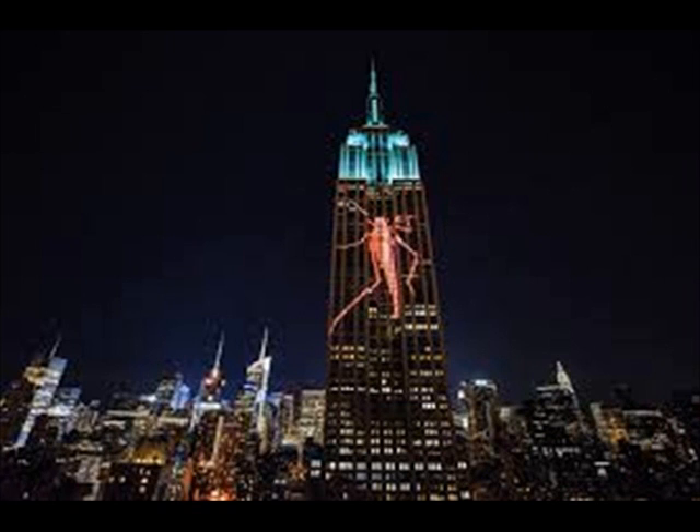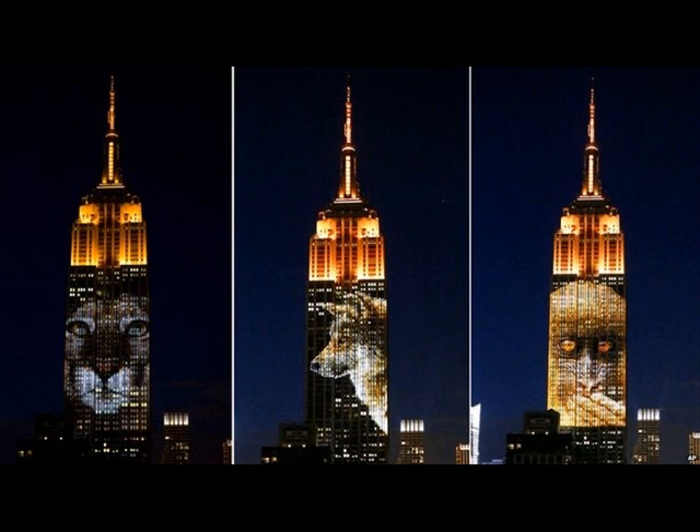New York's famed Empire State Building hosted new guests on Saturday night as images of endangered animals were flashed across its facade. The unique display, on one of the world's most recognizable structures, was aimed at sparking conversations about mass extinction. Pictures of snow leopards, tigers, and various sea creatures were shown.